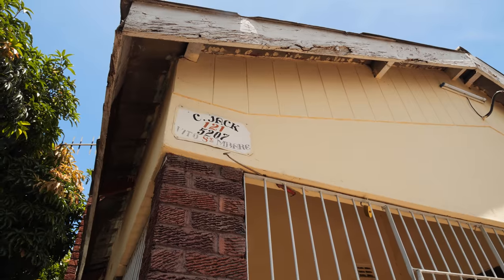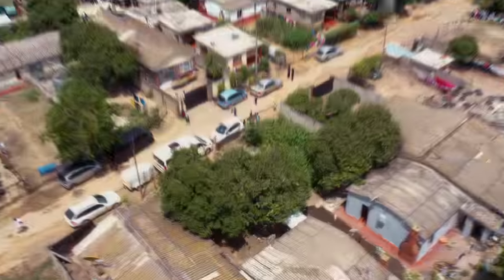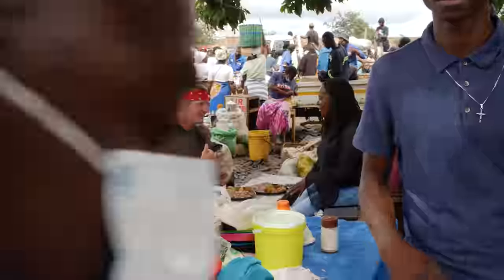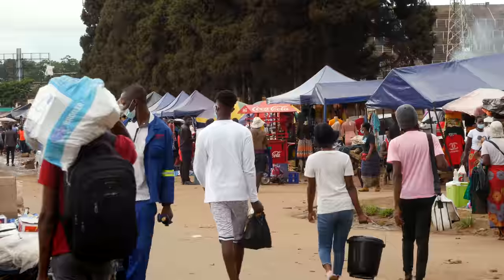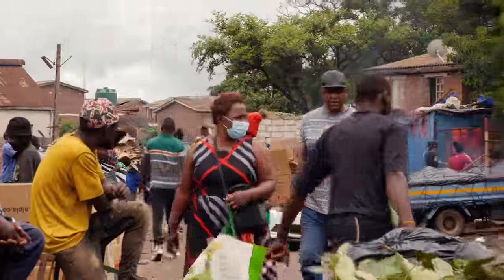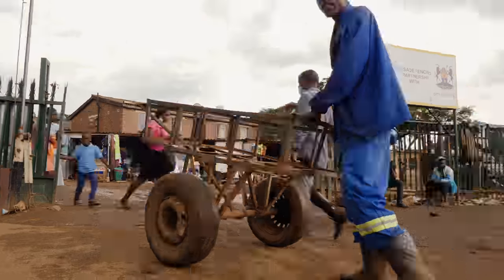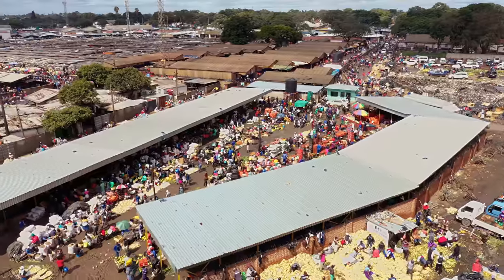Meet Aretha. After recently losing her job, she went all in on creating her own restaurant — a restaurant I'll get to see later today. This is where she gathers ingredients. This place is wild. It's full of energy, tons of people, and it's just sprawling. It goes on forever. People are selling everything you can imagine. I'm mainly focused on the food. Imbare Musica Market.